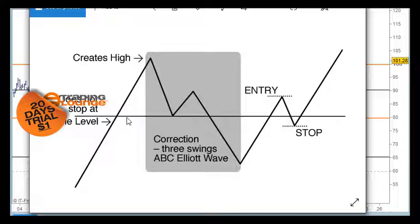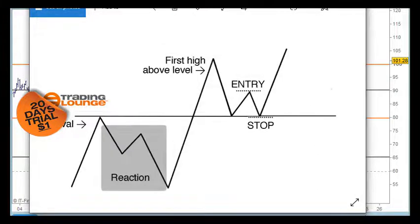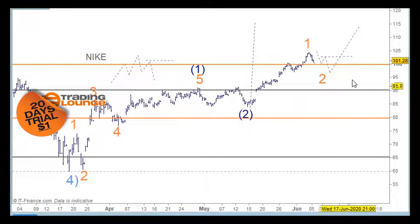Obviously the market can also come up to the level and drop and never come back, or go straight through and never come back. But if there is going to be some sort of pattern at the level, it's normally one of those three. They are Elliott patterns but in another way they're easier to work with once you understand the arrival, the reaction, the first high above the level, and then the correction. When we're looking at trading level one - the strongest number in the market - we can expect some type of correction. We've had the arrival and the reaction and we're looking at the first high above the level, now looking for the three-wave price action.